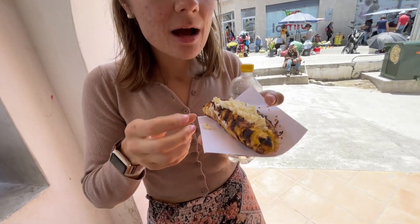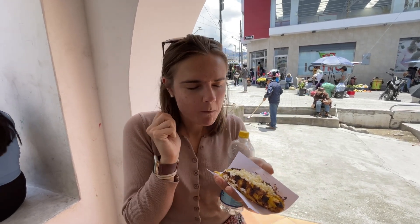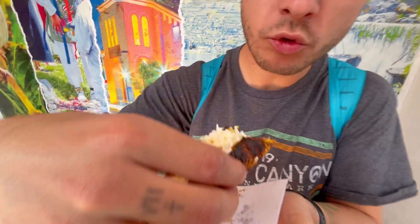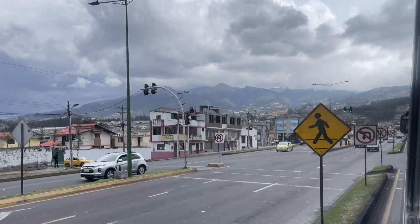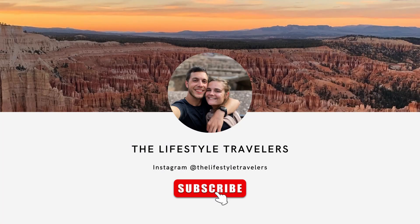Plantain with cheese. I'm not gonna be able to get cheese on the first one, so you're gonna have to record. So sweet, and the cheese complemented it really well.